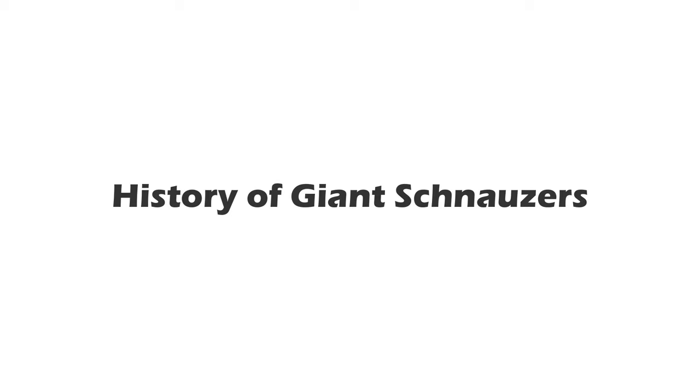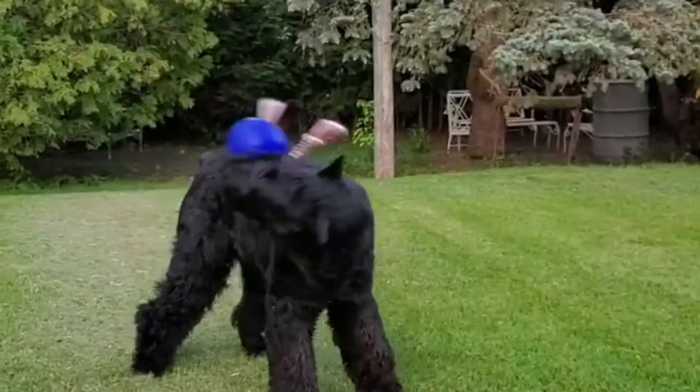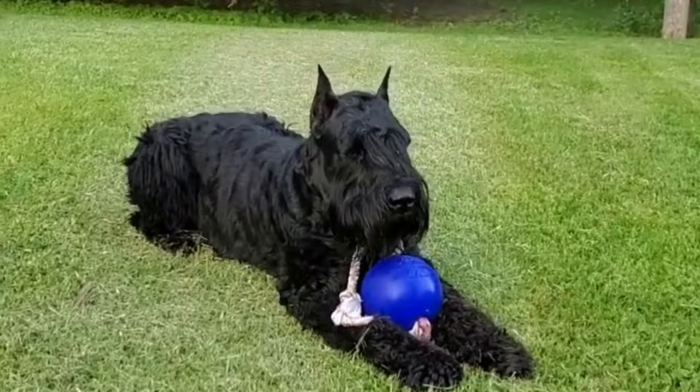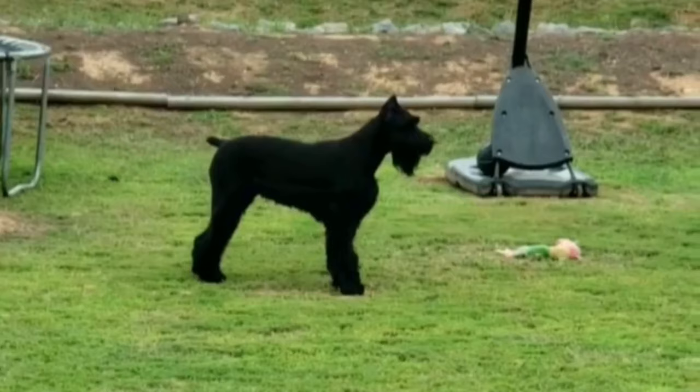The first giant schnauzers emerged from Swabia in the German state of Bavaria and Württemberg in the 17th century. These original giant schnauzers were considered a rough-coated version of the German pincher breeds, and their coat helped them withstand the harsh German winters and bites from vermin.